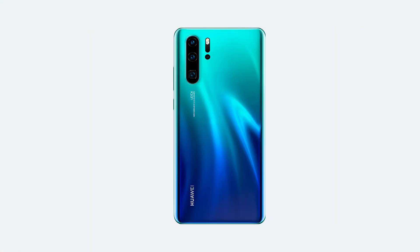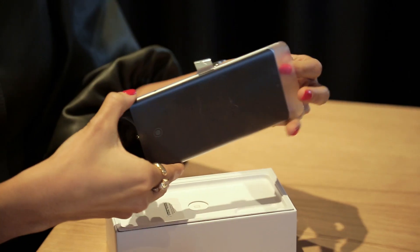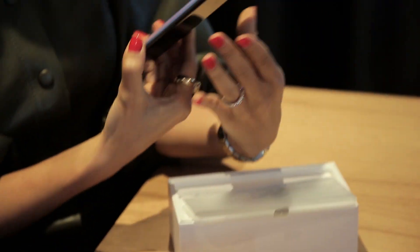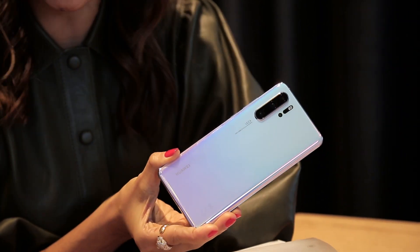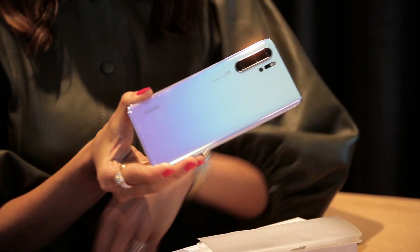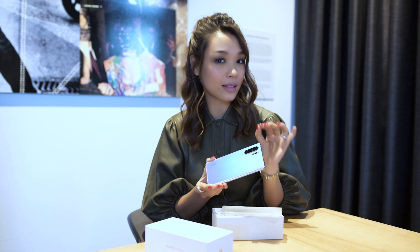The P30 series features brand new gradient colors: amber sunrise, breathing crystal, black and aurora. My personal favorite is in this box right here and I'm going to show it to you right now. Check it out. This is the breathing crystal color — my personal favorite — only because it kind of reminds me of me. It's subtle, yet it stands out in a crowd.